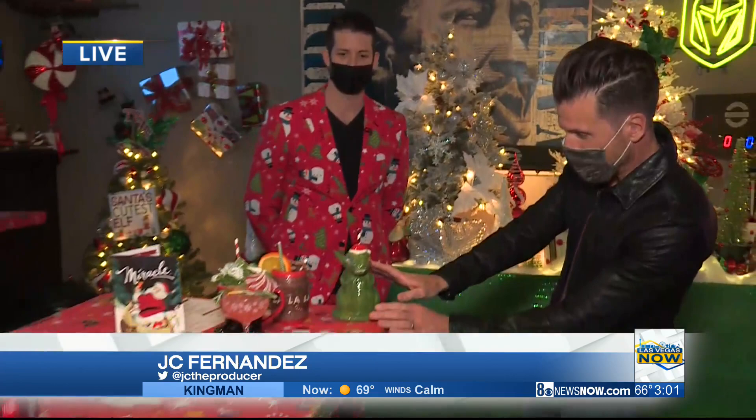Hey Rocky and Kendall, how about a Christmas cocktail right here? This is the Santa Santa Rex. This is awesome. It's a miracle on Spring Mountain, and this is Nathan with the Sand Dollar Lounge.